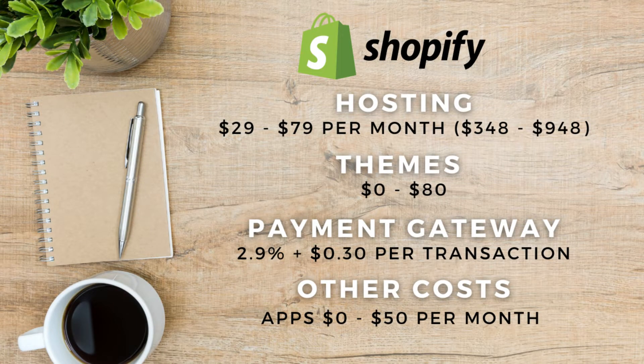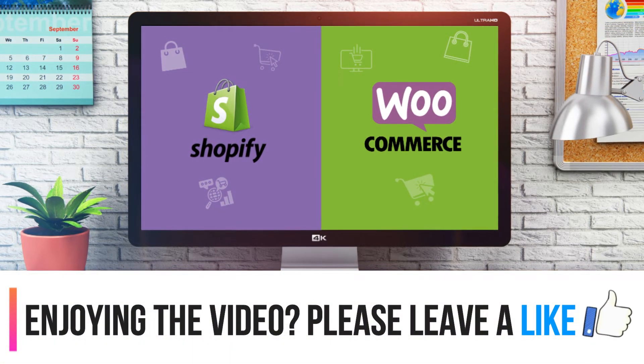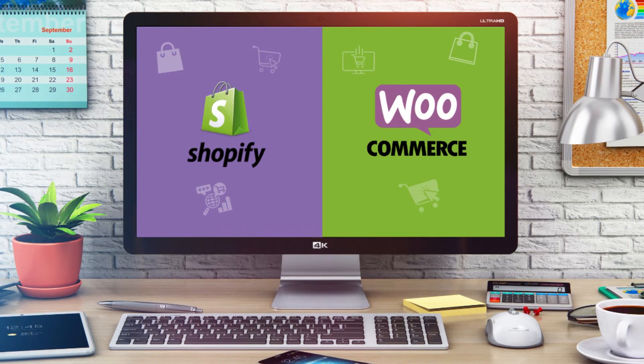On to Shopify — it hosts everything in one place, so your hosting and operational costs are essentially $29 to $79 per month, which is $348 to $948 per year. Payment gateway fees are similar to WooCommerce — around 2.9% plus $0.30 per transaction with Stripe and PayPal. There may also be premium apps you want to integrate, costing between $0 to $50 per month. So as you can see, WooCommerce is a more affordable platform for those with WordPress experience, although variable costs like developer fees can easily surpass the cost of running a Shopify store.